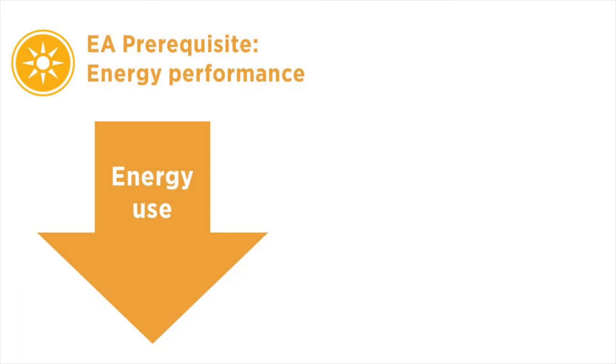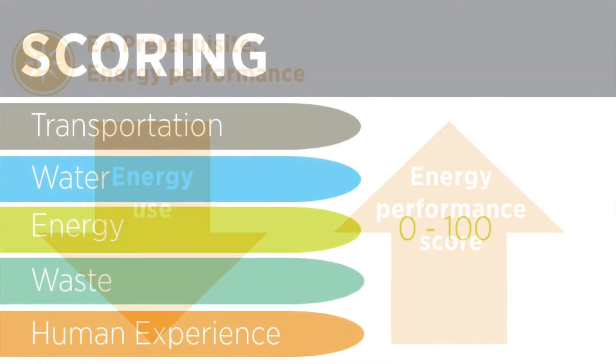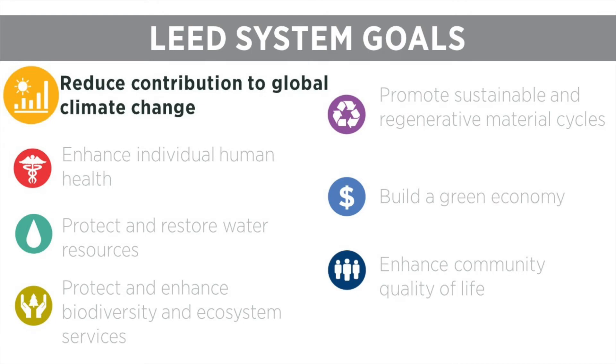The lower a project's energy use, the higher their score in this category. Projects earn a 0 to 100 score to give an easy-to-understand snapshot of how the building is performing. To achieve certification, projects must earn a score of at least 40 out of 100 in each category, including energy. These 0 to 100 scores for each category are then weighted to reflect each category's contribution to LEED's goals. Energy is the most heavily weighted category because of its impact on LEED's number one goal — to reduce contribution to climate change.